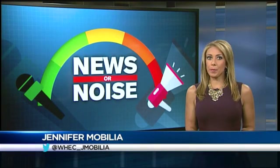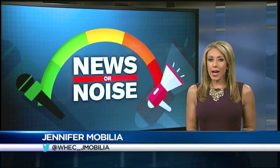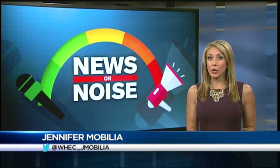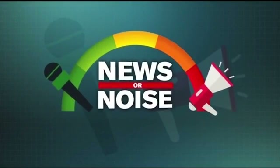This social media post has a lot of people talking. Maybe you've seen the video. It shows a new product designed to replace the womb and grow a baby in your living room. Is it big scientific news or just noise?